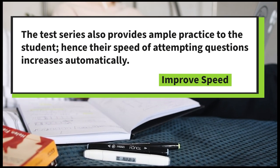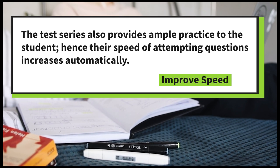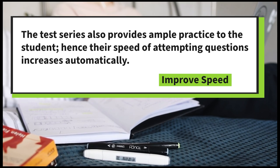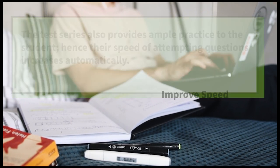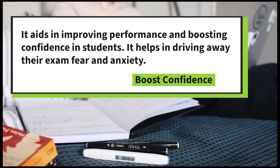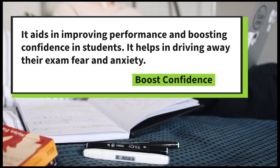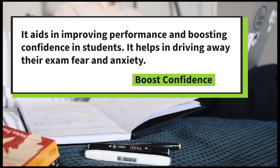Improved Speed: the test series also provides ample practice to students, and hence the speed of attempting questions increases automatically. Boost Confidence: it aids in improving performance and boosting confidence in students, helping drive away exam fear and anxiety.